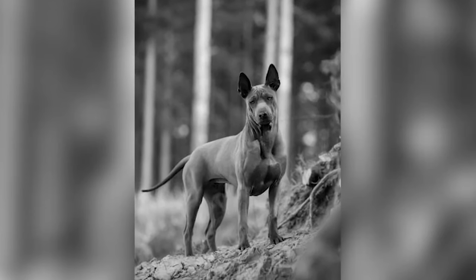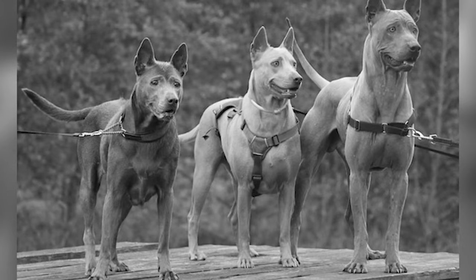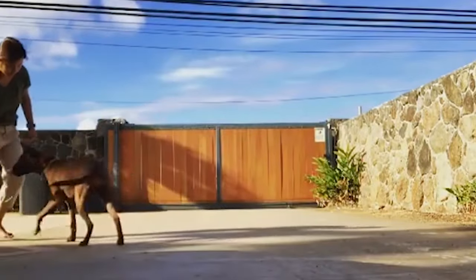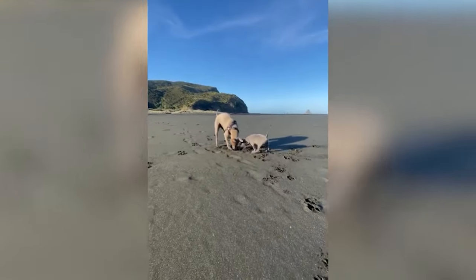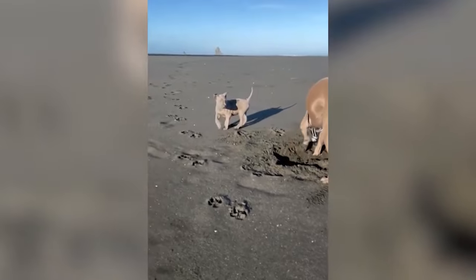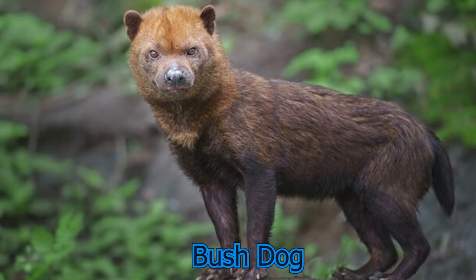Thai Ridgeback: This dog originates from Thailand and is considered one of the oldest breeds on Earth. Initially found only in Thailand before the introduction of modern transportation, this dog was used for hunting bigger animals but is now mostly used for house guarding. The Thai Ridgeback has a medium-sized muscular body with triangular ears and a symmetrical ridge on its back from behind the withers to the hips. The dog is extremely protective of its territory and family, and is lively and loves to be entertained by its favorite people.